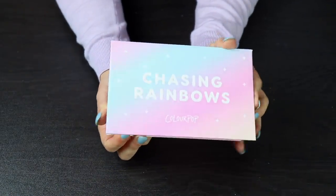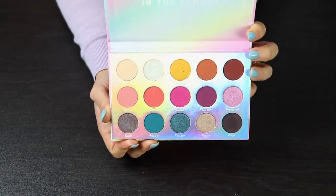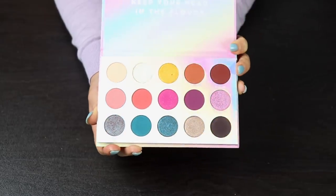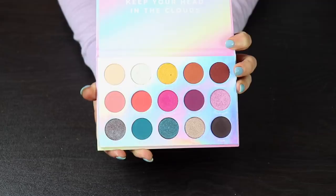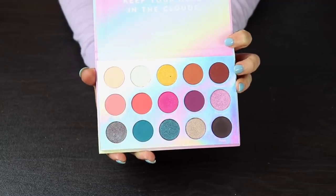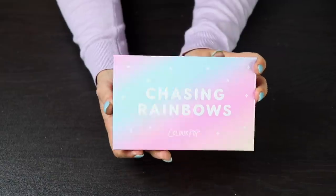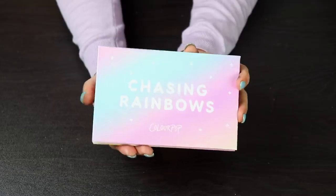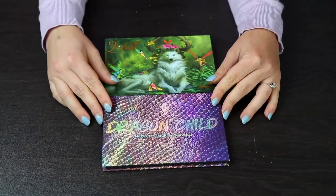This is the Chasing Rainbows palette by Colourpop. I think this is such a cute, fun palette — I love the packaging, I love the whole holographic idea, and I like the color story in this too. I had no problems working with this palette at all, and I thought all of the shadows performed really nicely. I honestly don't have a lot of Colourpop palettes, so this is one of the few that I do have, and I'm going to hang on to this.